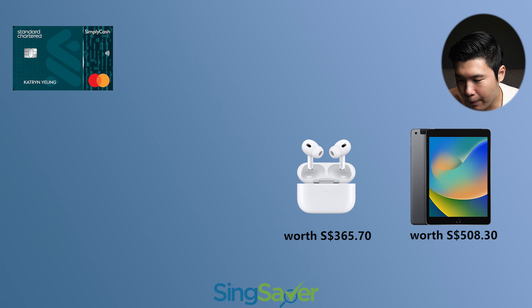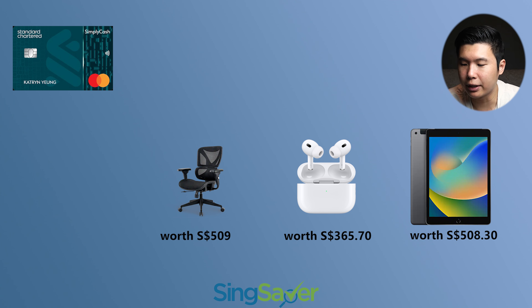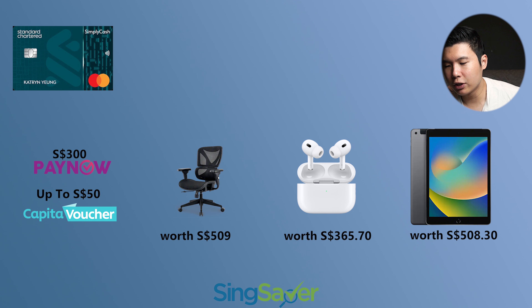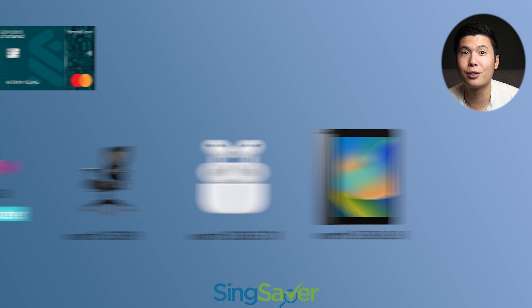Next up, you have your Apple AirPods Pro, and third, you have your Flujo Ergonomic Office Chair. Or last but not least, you can get $30 cash via PayNow and up to $50 eCapitaLand voucher if you meet the criteria I mentioned earlier. This promotion is valid to the 31st of July, so don't miss out. Links in the description below.